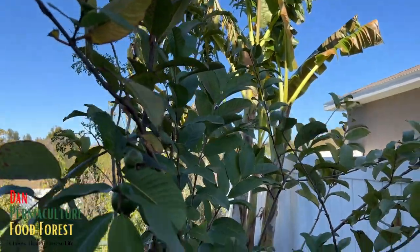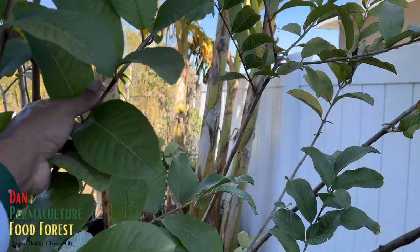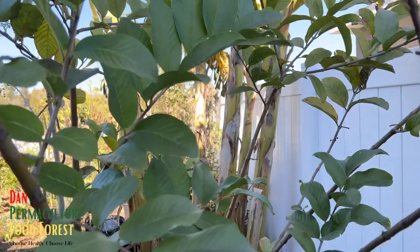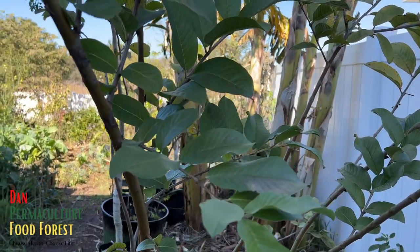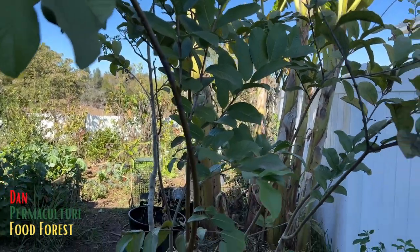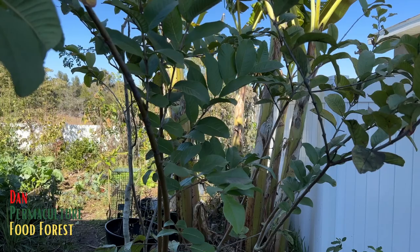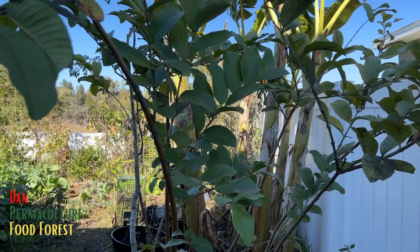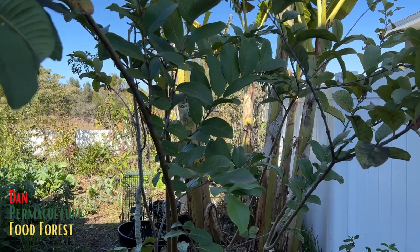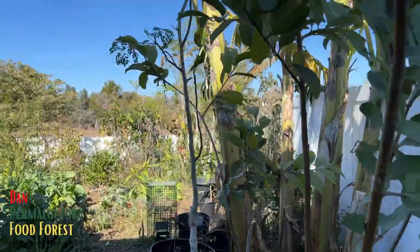Look at the guava — it dealt with the cold like a champ! Just a slight burn, but it handled it really well. And remember, these are guavas I grew from seed. That's one of the lessons I learned: these seed-grown trees seem to have done extremely well dealing with the cold. Maybe stronger cell walls because they grew from seed.